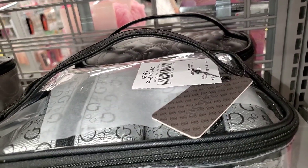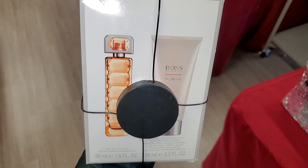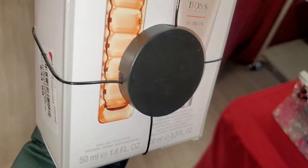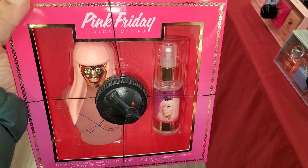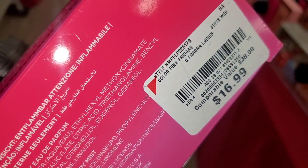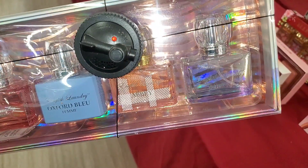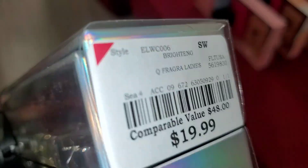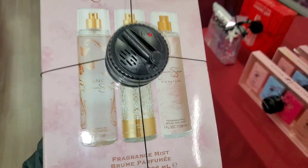They also had this Juicy Couture makeup bag for only ten dollars. This Guess makeup bag was new there as well for twenty-five. They had this Hugo Boss Woman perfume set — you get a body lotion and a perfume, running for thirty-five. This Pink Friday by Nicki Minaj set — you get a fragrance mist and a perfume, running for seventeen. For English Laundry they had a set with four different perfumes running for $19.99.